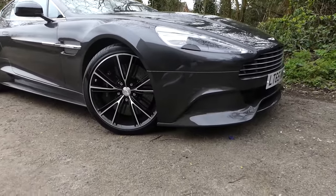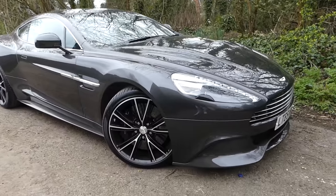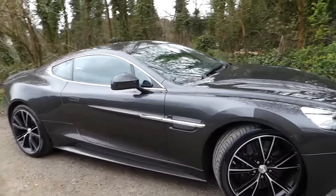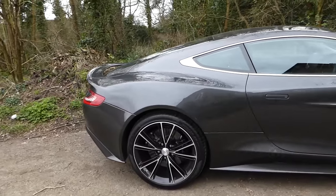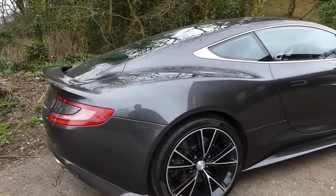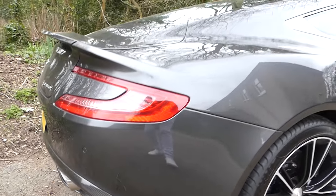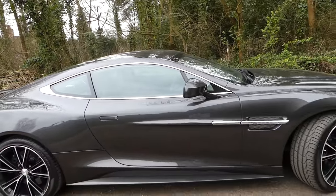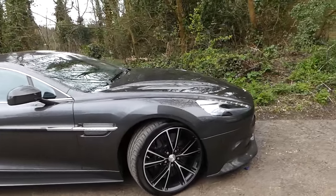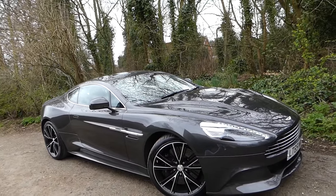I've never actually met someone who doesn't like the look of Aston Martins, and this car, the Aston Martin Vanquish — the ultimate car from Aston Martin as they describe it — is one of the most beautiful cars. It's specced absolutely perfectly and we've got a hell of a lot of carbon all around this car. This car is based on the Aston Martin One-77, both the design interior and exterior, and also has a very similar exhaust system.